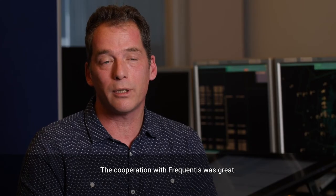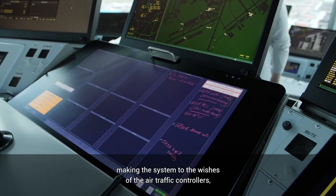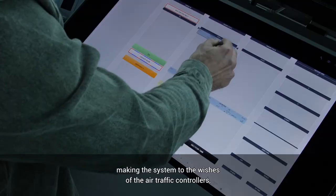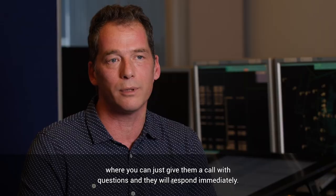The cooperation with Frequentis was great. They had a very capable project team on their side, making the system to the wishes of the air traffic controllers. I can just give them a call with questions and they will respond immediately.